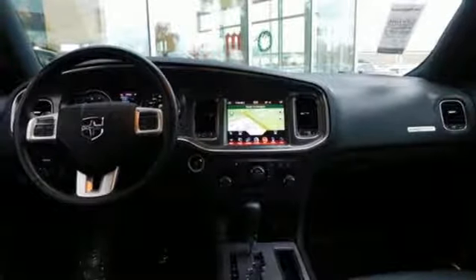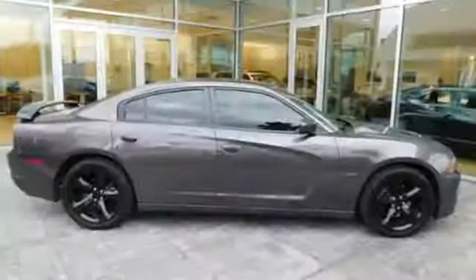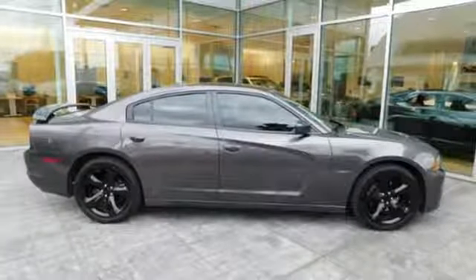And power heated mirrors. Dodge doesn't do middle of the road — leave average in the dust. Hurry in today and see it for yourself.